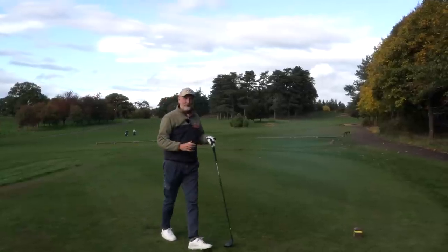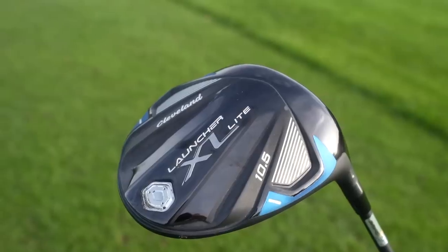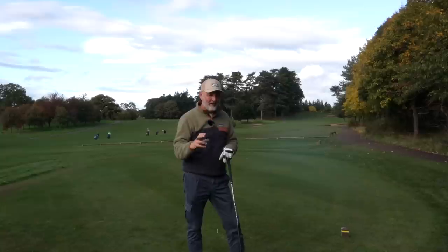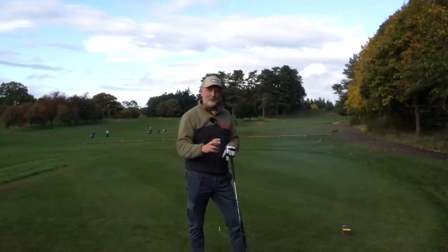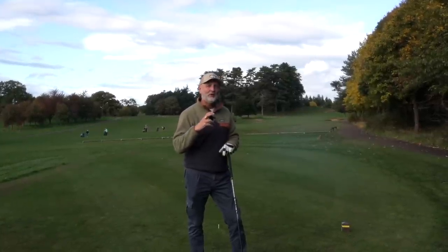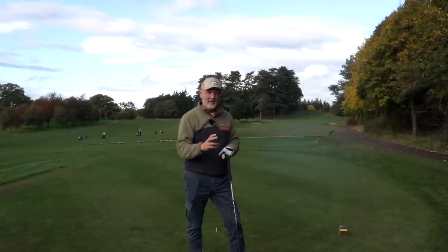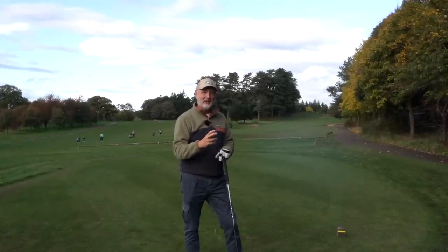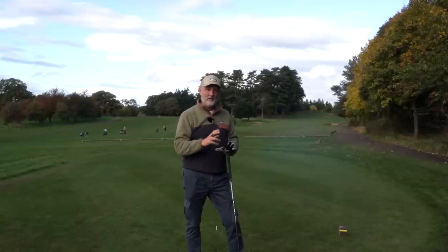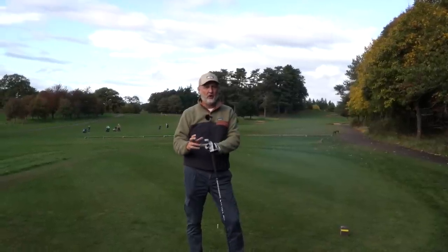We're going to kick things off with the driver at the top end of the bag. That drive almost epitomizes the reasoning I've chosen Cleveland as my number one brand of 2022 — because that wasn't the best of swings from me, but the ball still did incredibly well in terms of where it ended up.